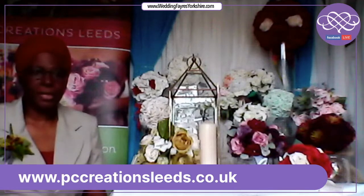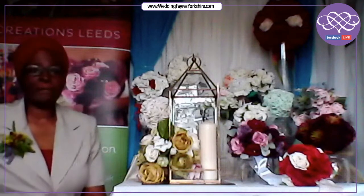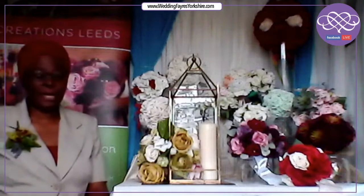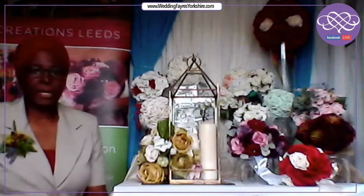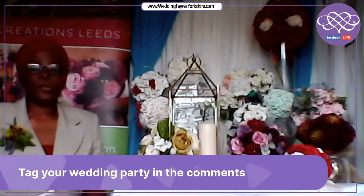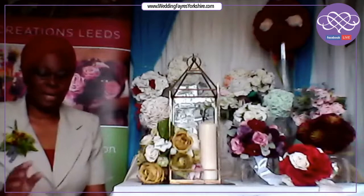If you go onto the website — pccreationsleeds.co.uk — there is a page dedicated to napkin folding where you'll see lots of examples. If there's anything you want that you don't see, get in touch, because it's just not possible to put everything on there. There's also a page dedicated purely to faux flowers designs. The good thing is that fresh and faux look very much the same now, so if you see something on the faux flower page but would like a fresh flower alternative, that is totally not a problem.